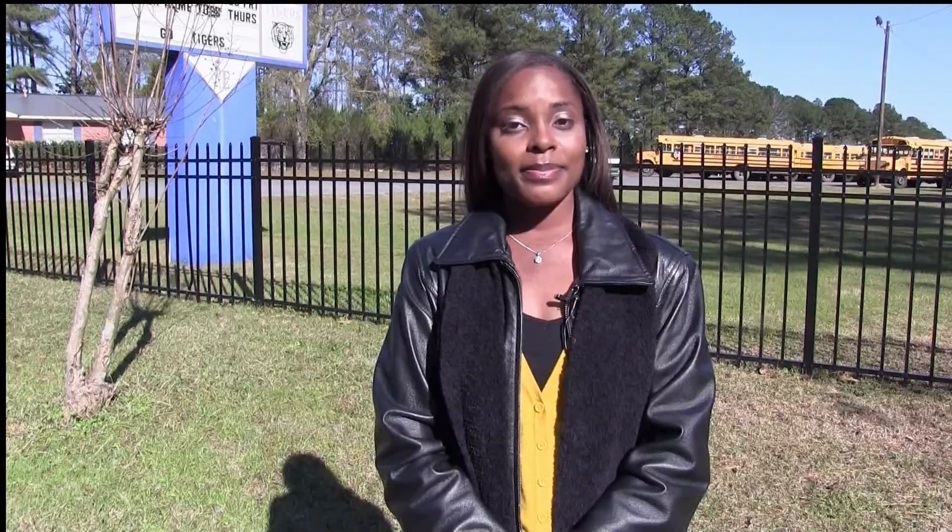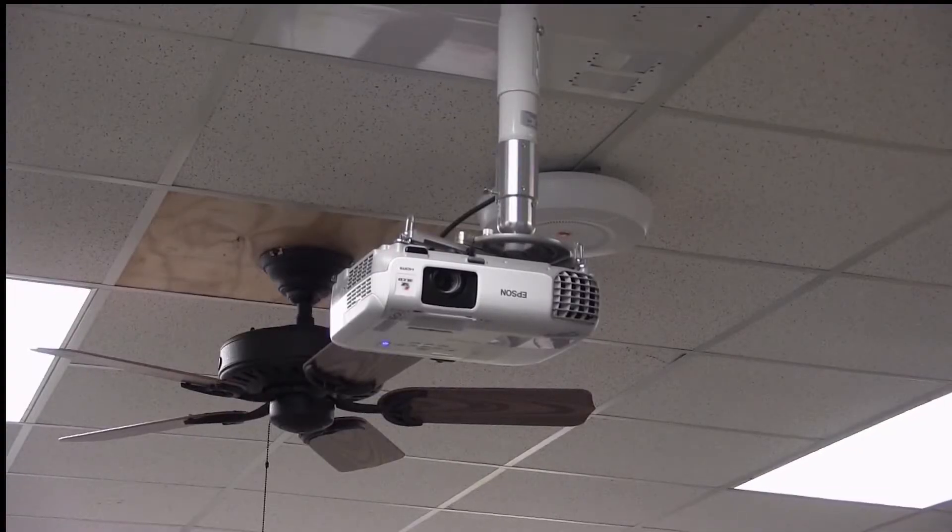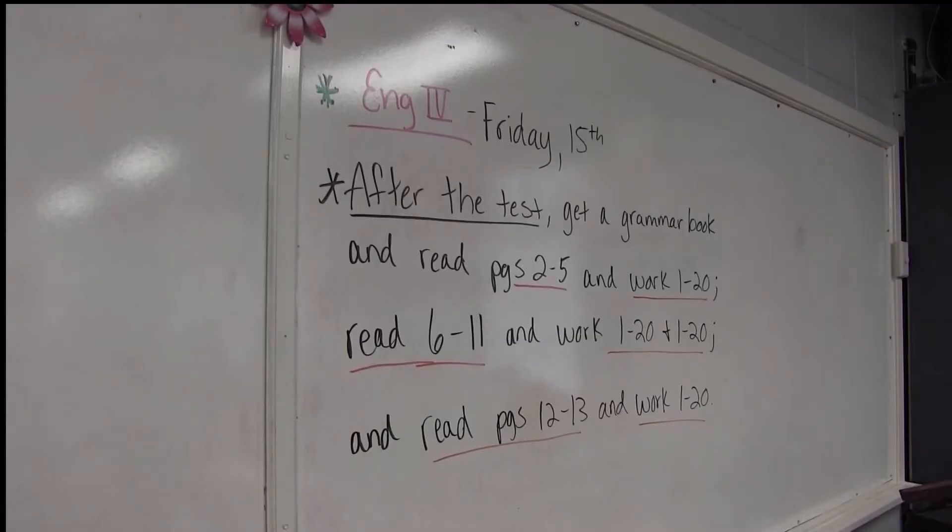The school hopes to raise $10,000 and has raised $4,000 so far. Last year, the school added digital projectors to all classrooms, an upgrade from overhead projectors. This year, it hopes to add smart boards.